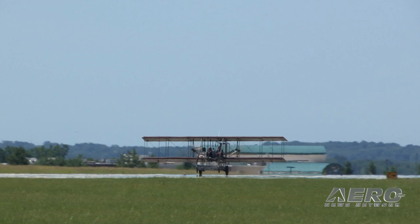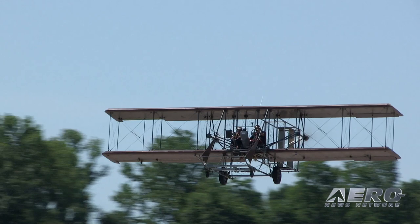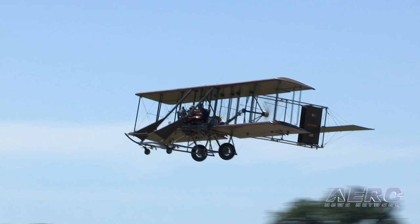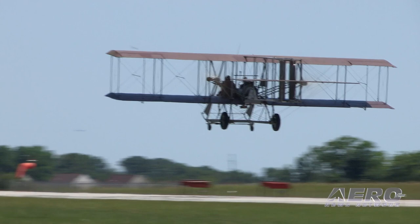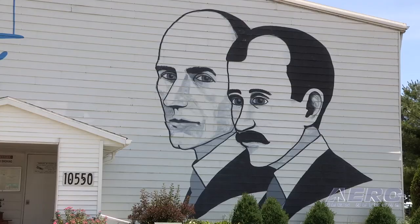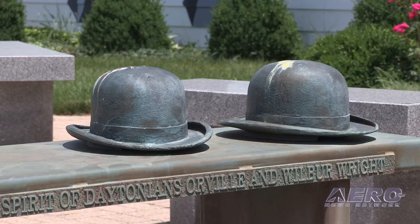How did this all come about? What are the beginnings of the Wright B Flyer organization? The Wright B Flyer started in the late 70s. There were a group of volunteers out at Wright-Patterson Air Force Base that decided it would be helpful to the community if there were a way to show people what the Wright Brothers experienced. They got a bunch of volunteers together and built the airplane that we lovingly call our Brown Bird. It started in about 1976, first flew in 1982. After the airplane was flown in 1982 at Wright-Patterson, they came here to KMGY, Dayton Wright Brothers Airport, and we started this non-profit that is Wright B Flyer Incorporated.